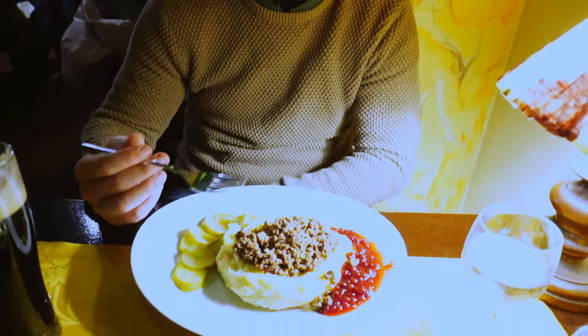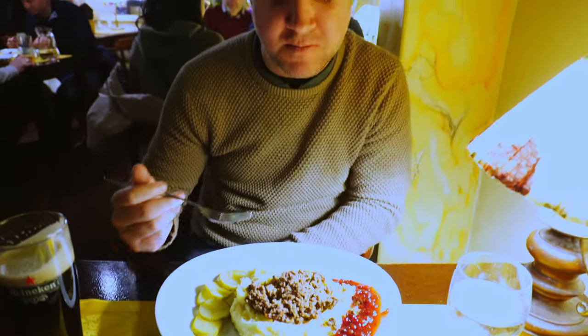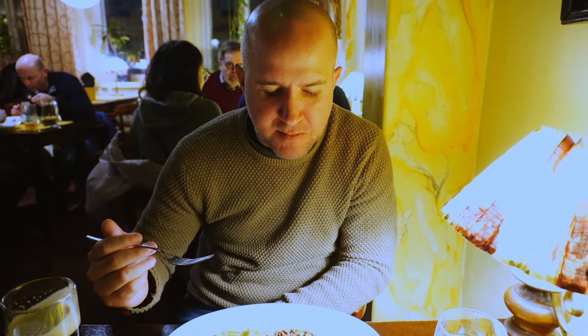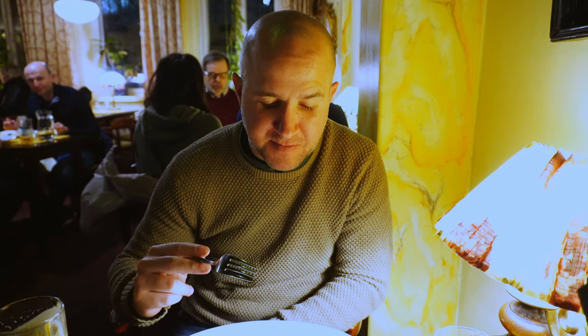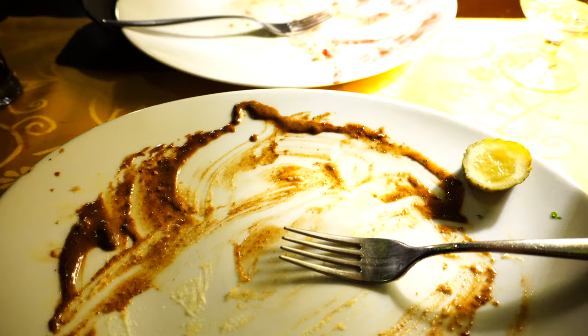I got the sauteed reindeer. We told my mother-in-law and she said 'you're going to be on Santa's naughty list.' There's mash potatoes and a little of that. The mash potatoes are really good. The reindeer — it's good, really good, kind of salty with a good flavor to it. Verdict: it's good, yeah, I had no problem with that.